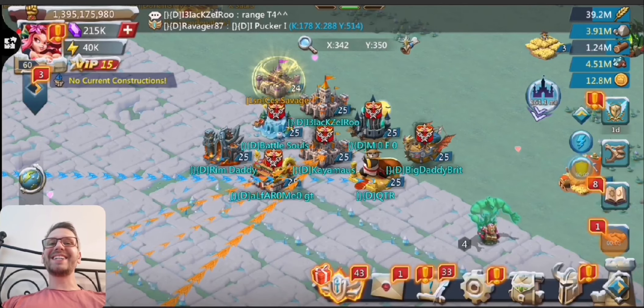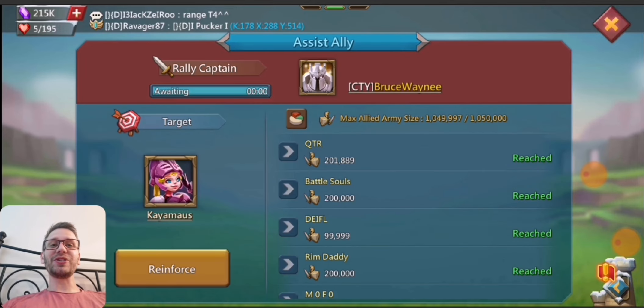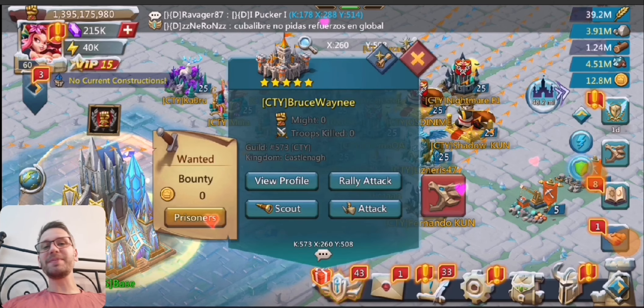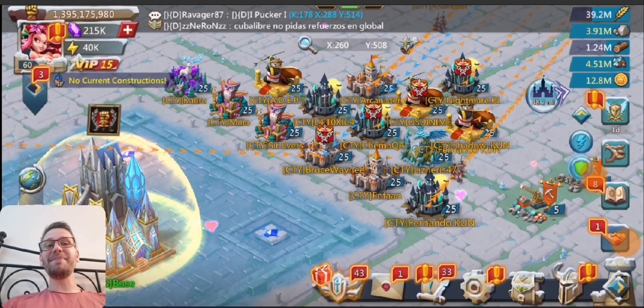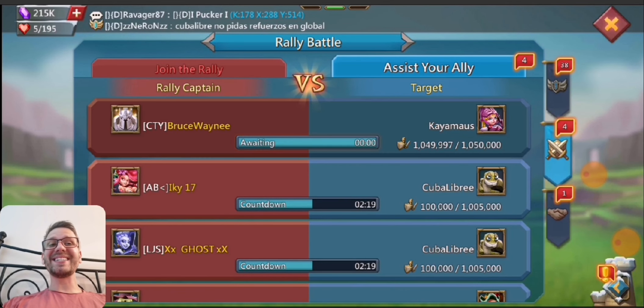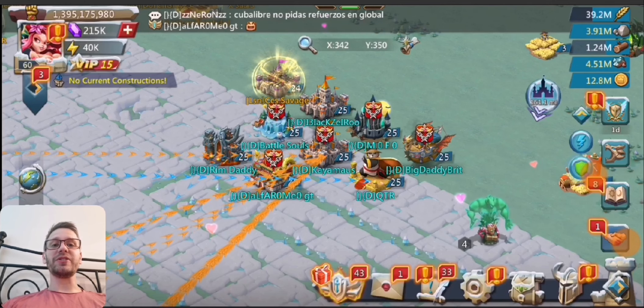Hey everyone, welcome back to my latest trapping video. Today I have a bunch of clips to show you guys — some rally party clips, some solo trapping clips, and a huge gangbang clip as well. I hope you guys are excited for this. All the timestamps for everything will be in the description down below.